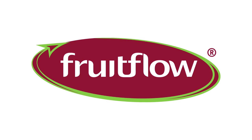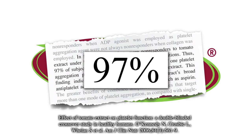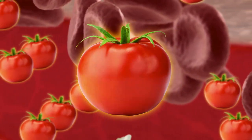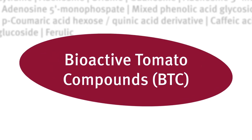Fruit Flow has similar benefits to aspirin and can play a role in primary prevention, and had anti-platelet effects on 97% of the subjects tested. It's completely natural, healthy and safe with no reported side effects, because it's made from fresh ripe tomatoes, of which about 3% contains the precious bioactive tomato compounds.